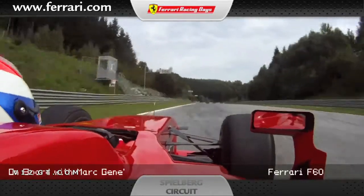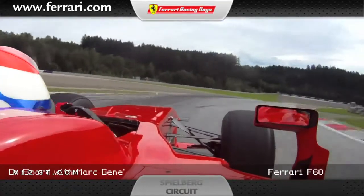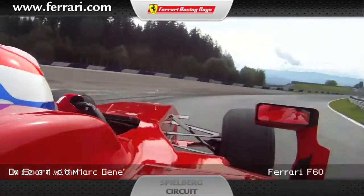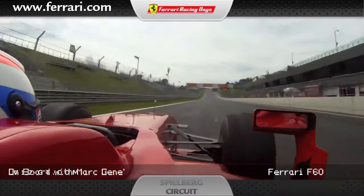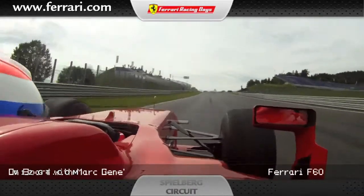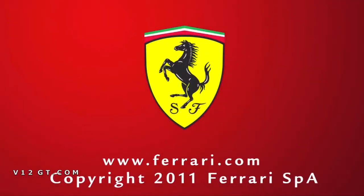That's a very high speed corner. Downhill, you could even take it in 5th gear. And down to the last corner with a big compression at that point. And we finish this very nice track at Spielberg in Austria.